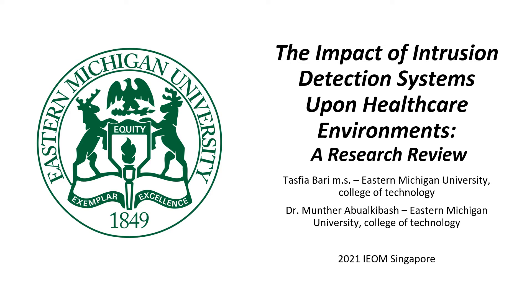Hello, my name is Tasfia Bhari. I'm a PhD student at Eastern Michigan University in Ypsilanti, Michigan, in the United States of America. Today I will be presenting on the impact of intrusion detection systems upon healthcare environments. This presentation is based upon a research review that I have conducted over the past few months, under the supervision and advisorship of Dr. Muntar Abdul-Kibash, who is also at Eastern Michigan University.